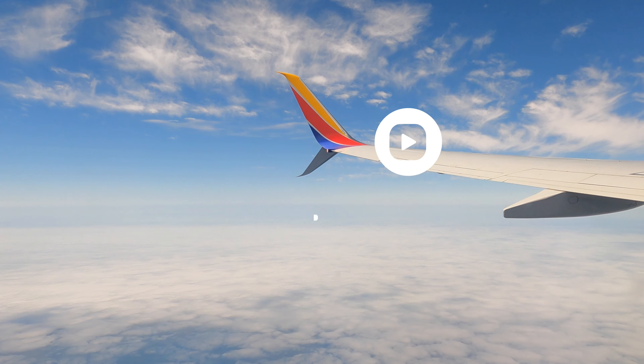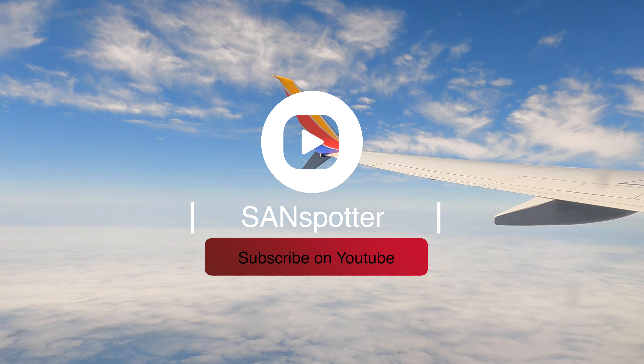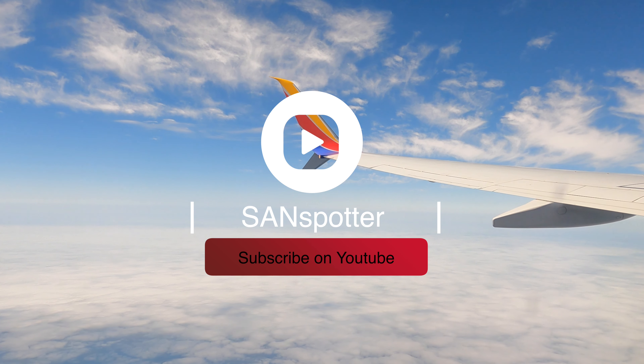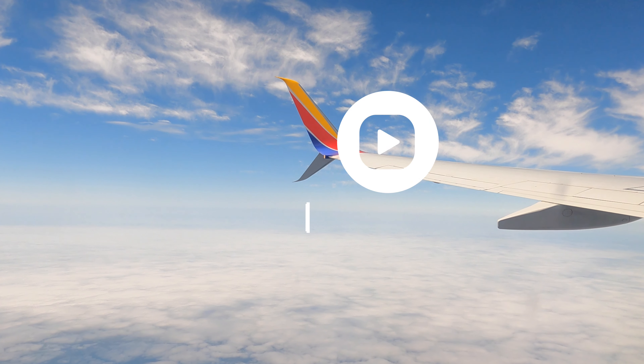If you enjoy these video blogs, please check out my friend Scott at Sandspotter. Scott is also based in San Diego and his channel is definitely one of my favourites. Check him out for yourself, you won't be disappointed.